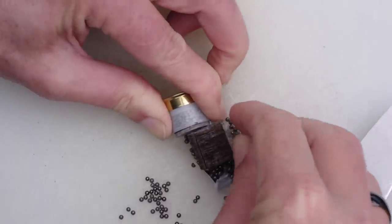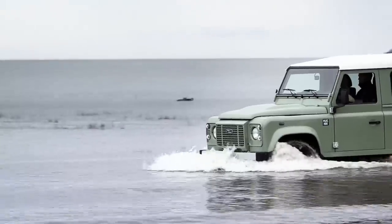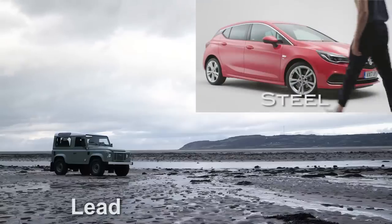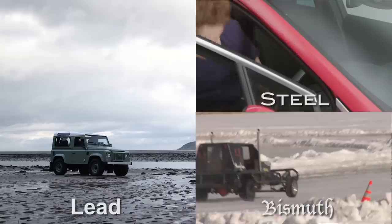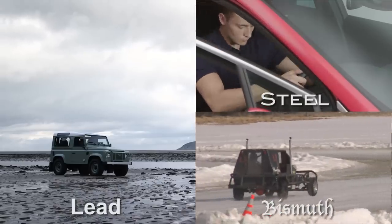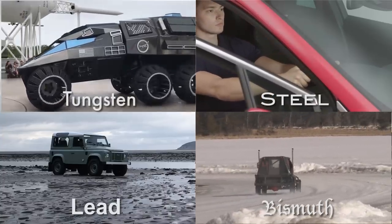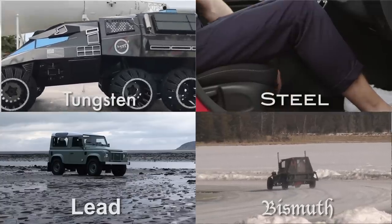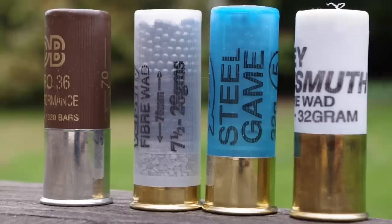If the shot in shotgun cartridges were cars, lead would be the old Land Rover Defender — much loved, but apparently illegal. Steel is the Vauxhall Astra: gets you from A to B with some emotional damage. Bismuth is indefinably weird. And tungsten is the new NASA Mars Rover: hard as nails but astronomically expensive. With five years to go before we meet the shooting organisation's ambitions to phase out both lead and single-use plastics, let's have a look at the various metals we can use to shoot birds.